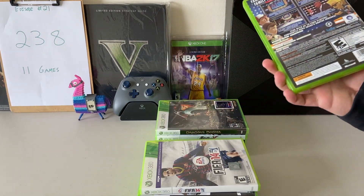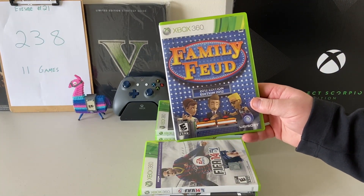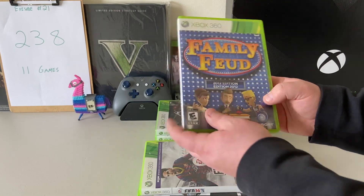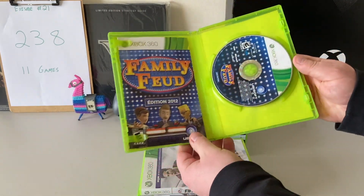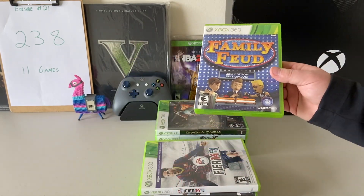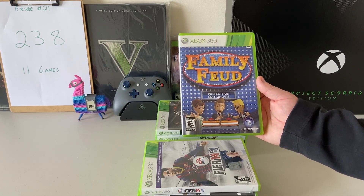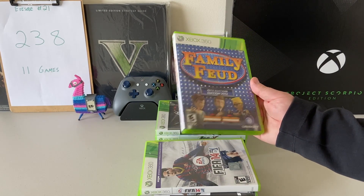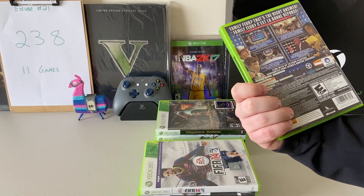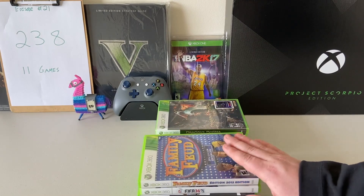The next one is a really nice find — Family Feud 2012 Edition. Believe it or not, this is a little bit more of an expensive game, so it was a really good find. This is a fun one, especially in quarantine with family. You play this with the Xbox 360 Kinect, and it does a really good job with the voiceovers and hand controls. It was really well made — I didn't think it would be as good as it was.